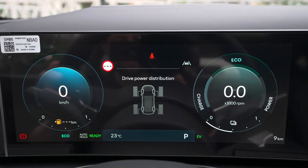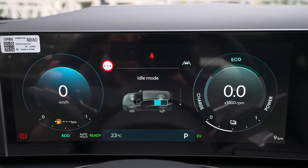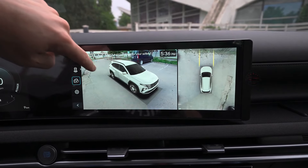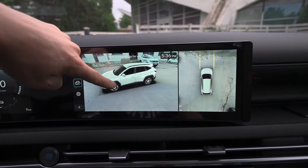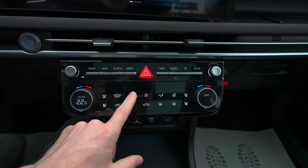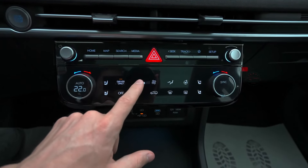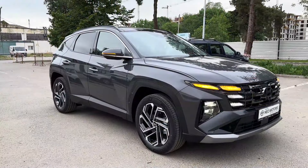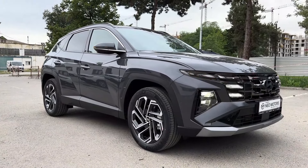The Tucson doesn't match the driving verve of the Honda CR-V, Mazda CX-50, or Volkswagen Tiguan, all of which handle corners with more gusto. However, for those inclined towards leisurely commutes and quiet road trips, the Tucson excels, especially in higher-end trims that feature surprisingly posh materials, conveniences, and tech gadgets.